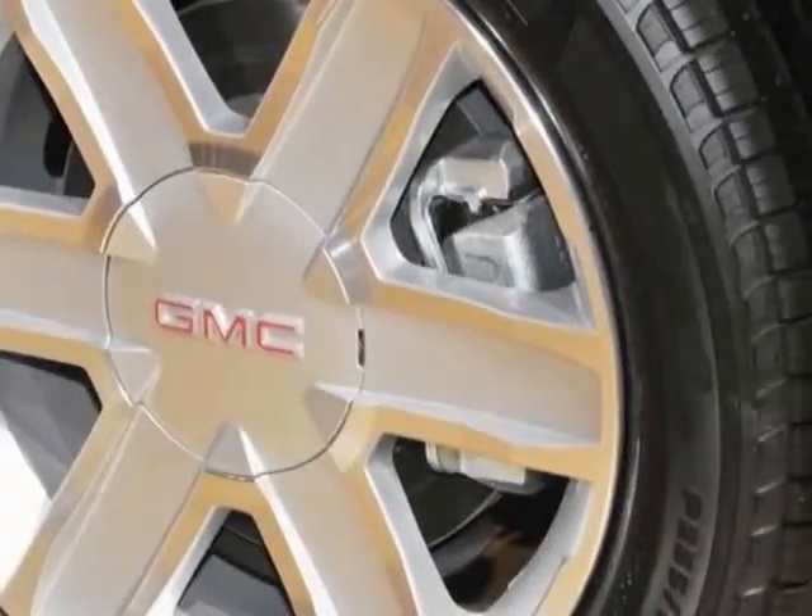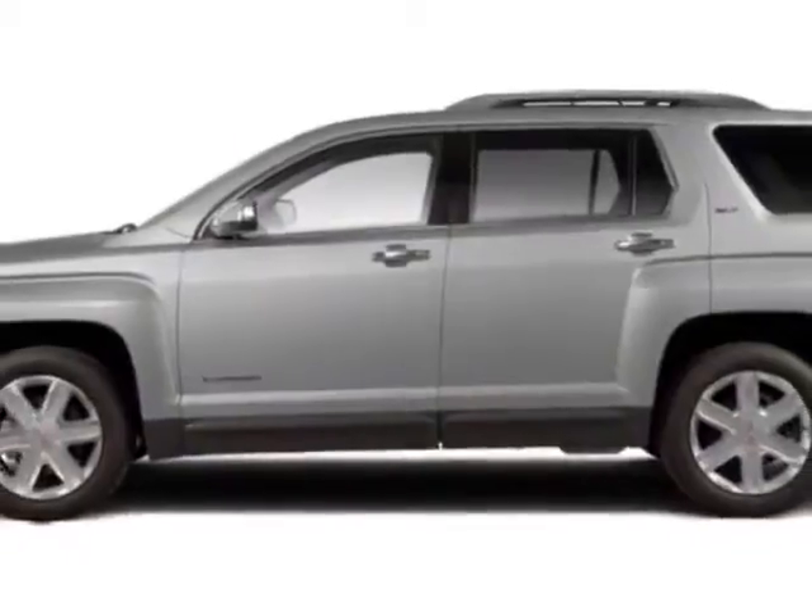Additional options for this vehicle include power locks, climate control, passenger airbag, and heated mirrors.